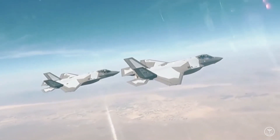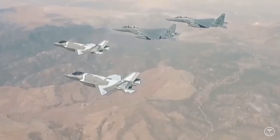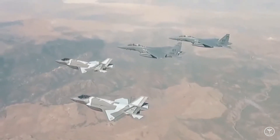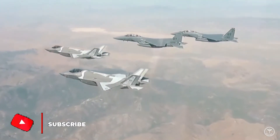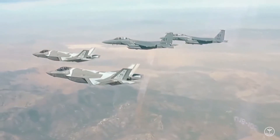Nellis maintenance personnel applied alternate paint to create the unique camouflage scheme after coordination with the F-35 Joint Program Office, the Nellis spokesperson said in an emailed response to a query. While the application of the alternate paint is a first, we do not anticipate it will have any adverse impacts on the F-35's low observable properties, the spokesperson said.